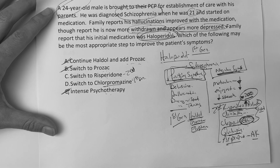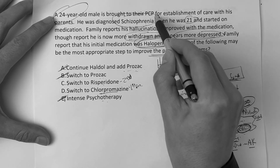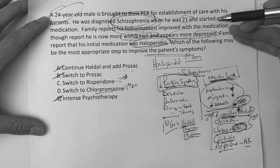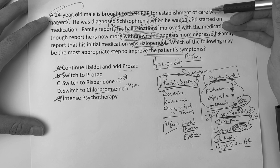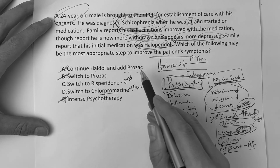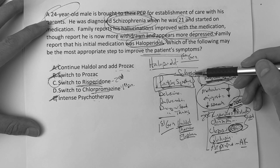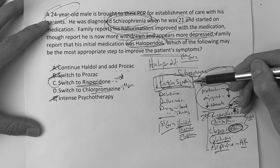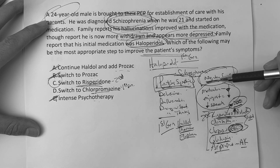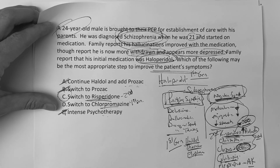Back to this question: which of the following may be the most appropriate step to improve the patient's symptoms? We've got to treat schizophrenia — he's more withdrawn, having negative symptoms. The most appropriate step is to switch from a first-generation to a second-generation medication. He would switch to Risperdal, which would treat the negative symptoms. Schizophrenia: positive symptoms — you're adding something; negative symptoms — you're taking something away. Treat positive symptoms with first generation, treat negative symptoms classically with second generation.